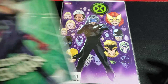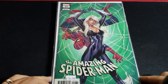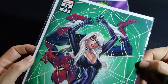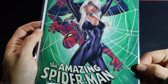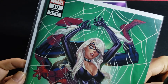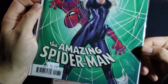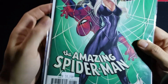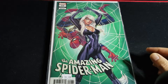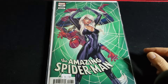Next up is an Amazing Spider-Man variant — Amazing Spider-Man number 10 from the current run with an amazing J. Scott Campbell variant with Black Cat on the cover. I think it would have been cool if she was all tied up and stuff, but Marvel probably said no. This was marked at 20 bucks — I obviously did not pay that. I paid $6.99, so almost pretty much cover price.